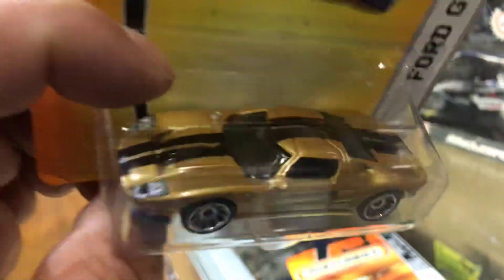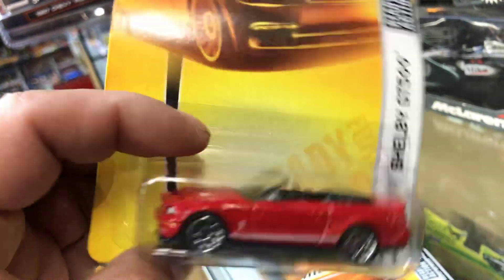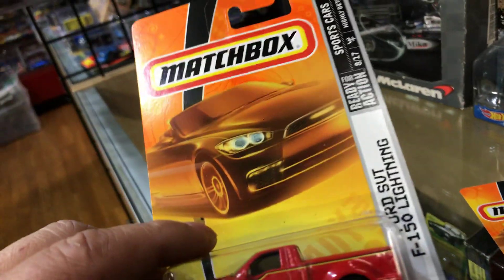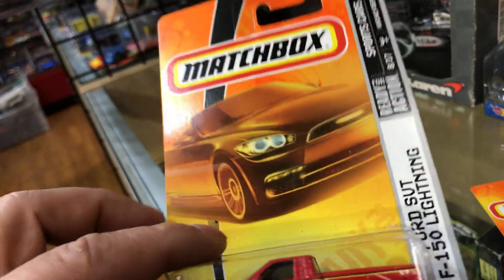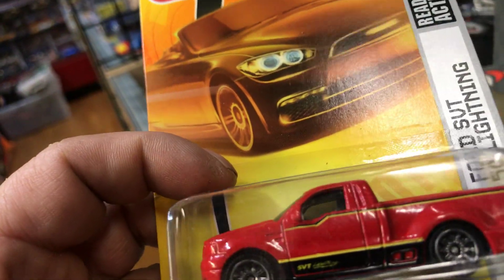Here we have the Ford GT in gold color with two stripes on top. Here we have the 2007 Shelby GT500 Convertible — we have two of them, the twin. Here we have a Ford SVT F-150 Lightning truck. They recently brought this one back too — I think it was gray, but it's been around for a while.